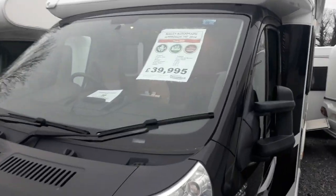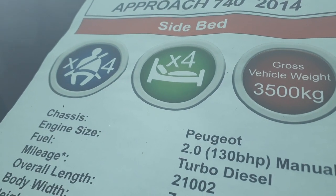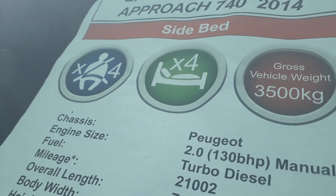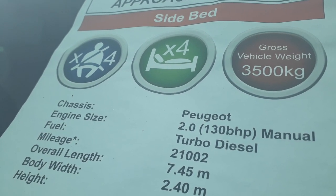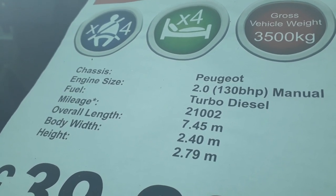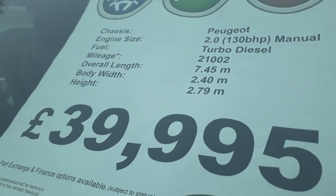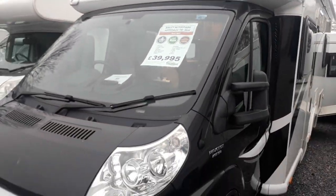So she's a Bailey Autograph 740, 2014, low profile with a fixed side bed. This is a two-seatbelt van, four berths, on a Peugeot Boxer — a 2.2, 130 horsepower turbo diesel, obviously, six-speed manual. She's done 21,000 miles, is 7.45 metres long, 2.4 metres wide — a little wider than some, but you'll feel the extra space inside. Low profile at just under 2.8 metres tall, priced at a very competitive £39,950.